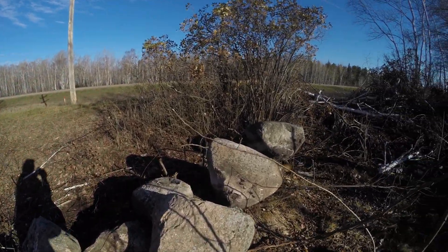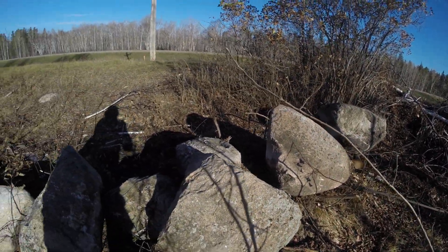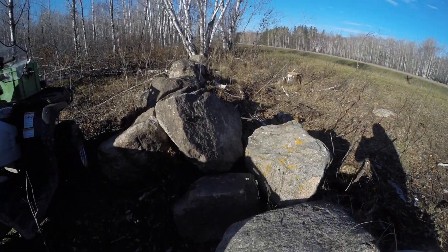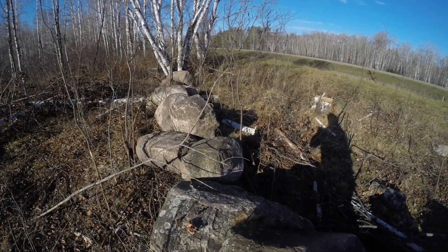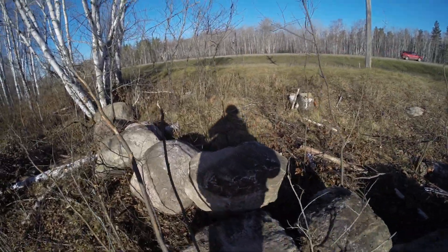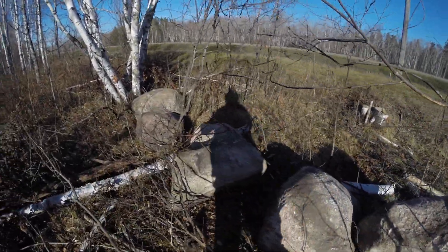We had these big boulders all over the place on our property. Dragged them all one by one over with my Kubota and slowly built this wall. I am no good at editing videos, otherwise I would have filmed more of the work. This basically took me a full solid day of work with the tractor.